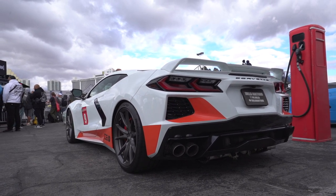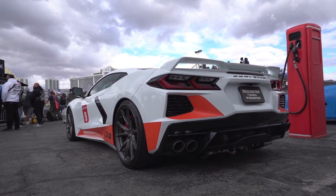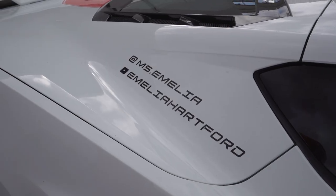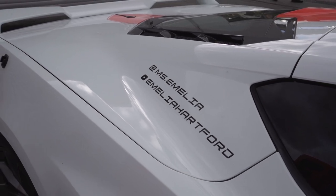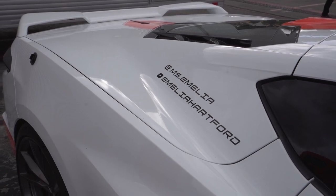I hope you guys enjoyed all of the influencer cars at SEMA this year. I know I missed a couple, but the place was so big it felt impossible to see everything. If I missed something, please let me know. If you liked the video, smash the like button, subscribe if you're new, and I'll see you in the next video.